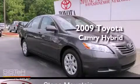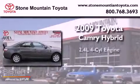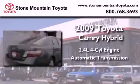This is a certified pre-owned 2009 Toyota Camry Hybrid. It features a 2.4 liter 4-cylinder engine and an automatic transmission.